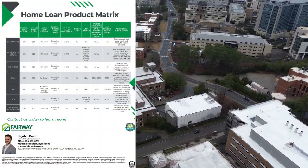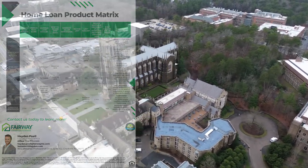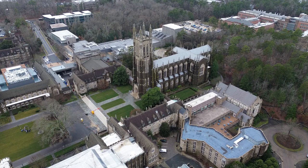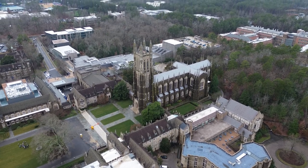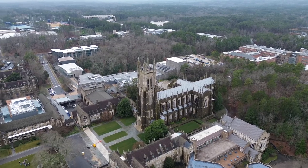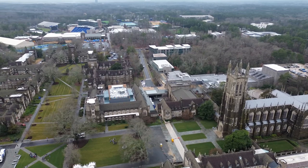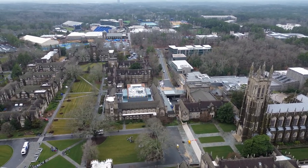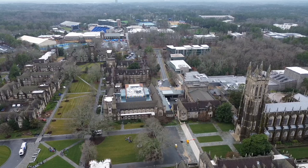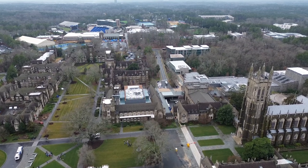VA is probably the best zero down product, but it's only open to veterans. It does have a 580 credit score requirement, which is actually one of the lowest credit scores you can use for any mortgage product. It is a zero down mortgage, but it does have a pretty high upfront funding fee for mortgage insurance. That's because it's zero percent down — lenders are taking more risk, so they need insurance to ensure the loan performs.